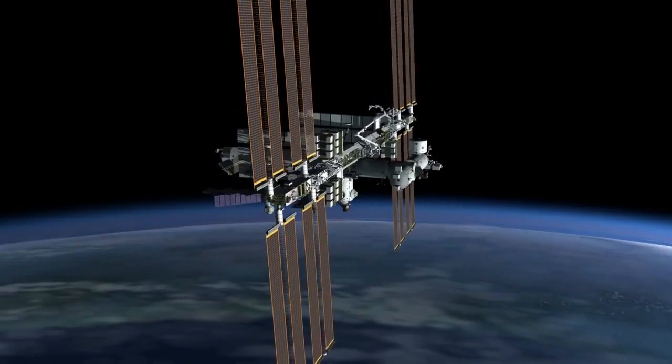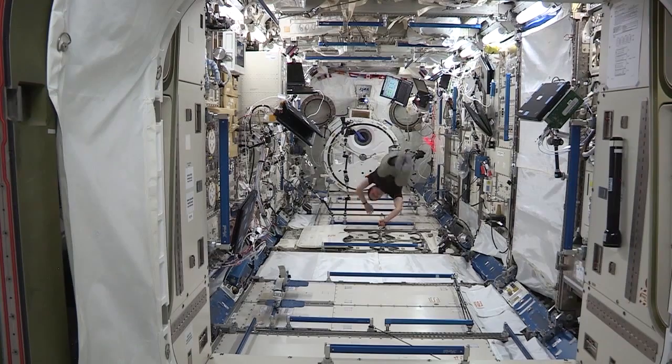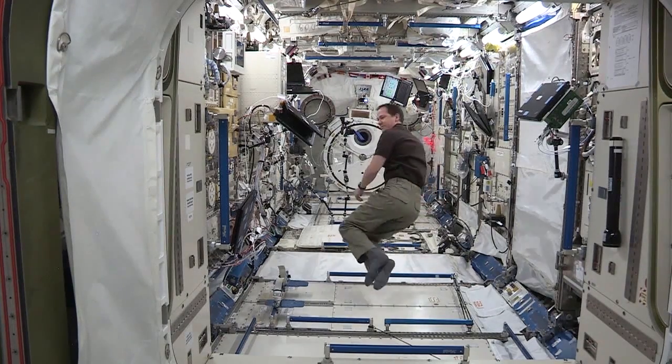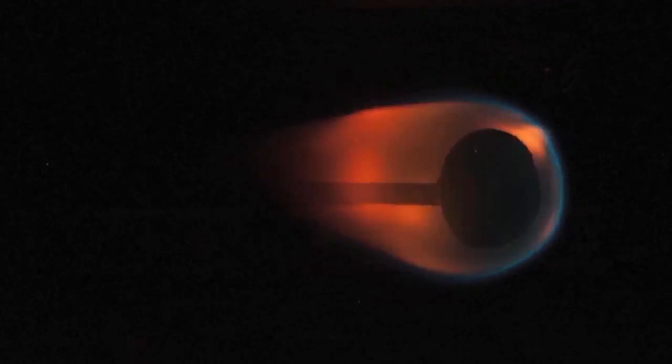The International Space Station is a state-of-the-art research laboratory that allows scientific research to be performed in the microgravity of space. Research in this unique microgravity environment is advancing our knowledge of biology, chemistry, physics, and physiology.